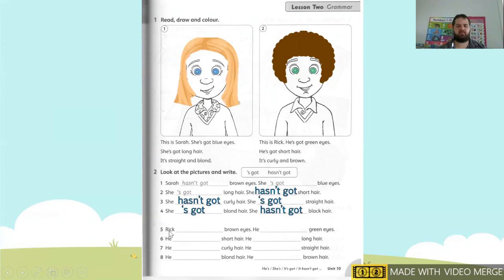When you are finished, we're going to go to number five. Number five: Rick — brown eye. Does Rick have brown eyes? No, he's got green eyes. So we're going to write: Rick hasn't got brown eyes. He's got green eyes. Number six: he — short hair. Does he have short hair? Yes. He's got short hair. He hasn't got long hair.